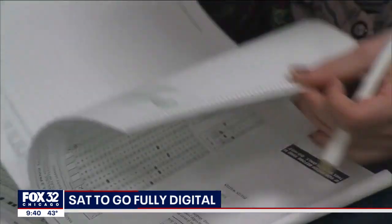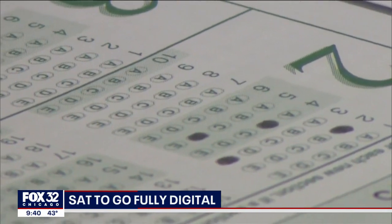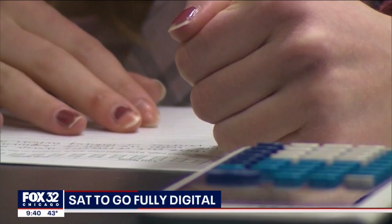The new SAT will be shorter — two hours instead of three. Some portions have been combined into a single section, and results will be ready in a matter of days. A calculator is built right into the app, and students can use it for the entire math section.